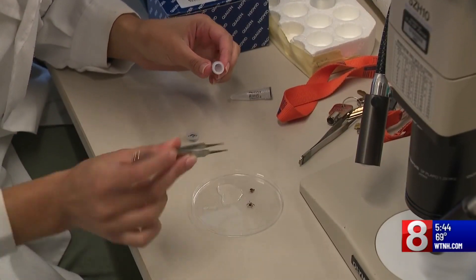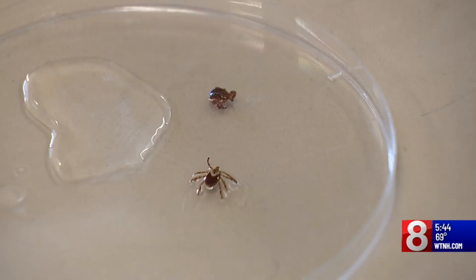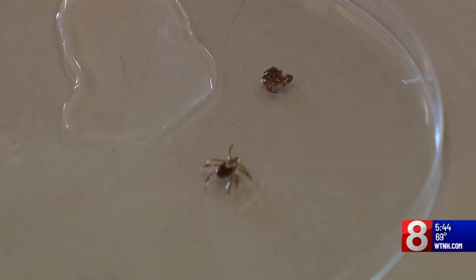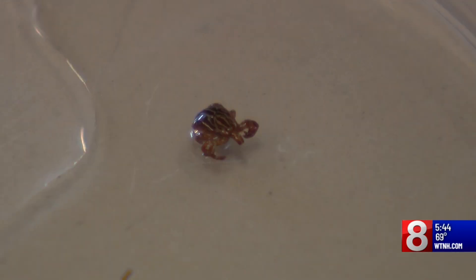Migratory birds play an important role in moving this tick and other ticks around. Dr. Goudars Malai says these Gulf Coast ticks have come to Connecticut, and late last year, the first human — a woman in northern Fairfield County — was infected with the disease they carry: Rickettsia parkeri rickettsiosis.